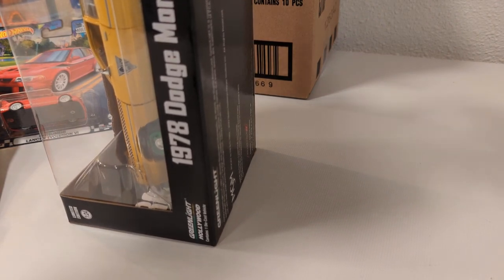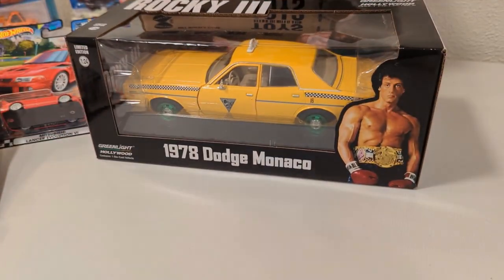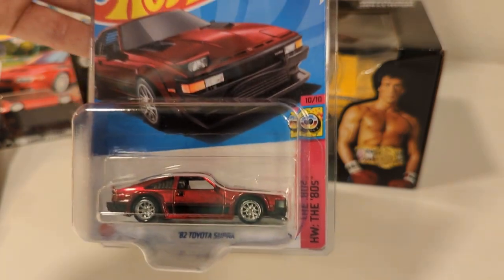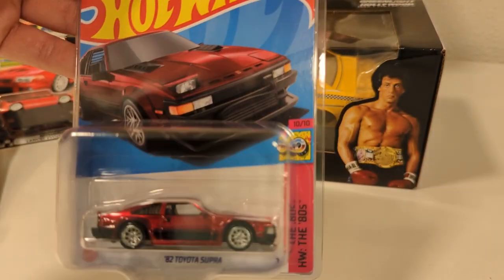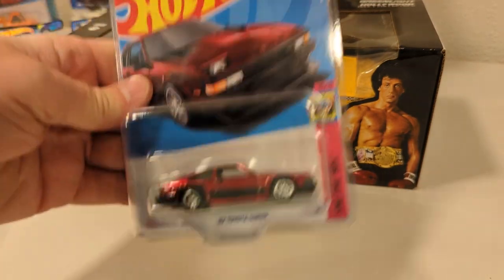A buddy of mine, a Hot Wheels Hunter, he left it for me. It went a whole week before I went and picked it up, pretty neat. So Sunday night, same buddy — he was brokering a deal for me. If you watched my previous videos, I had found two Supra Super Treasure Hunts. I now only have one — I traded one.